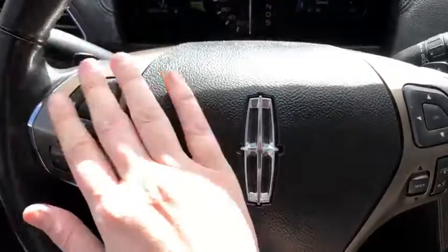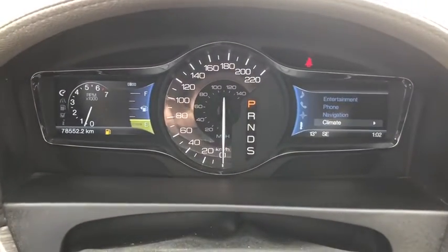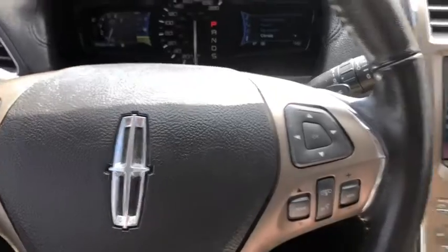On the steering wheel, arrows on the left hand side will take you through your information panel. You can see that this SUV has about 78,000 kilometers on it. You have your cruise control settings down below with your audio and your hands free over on the right.